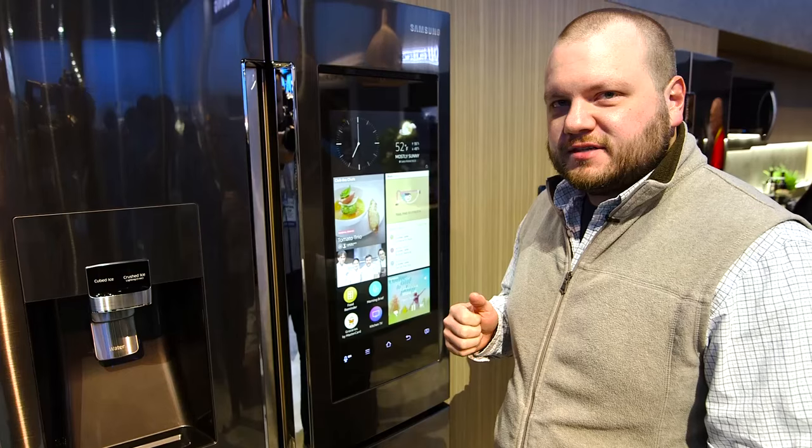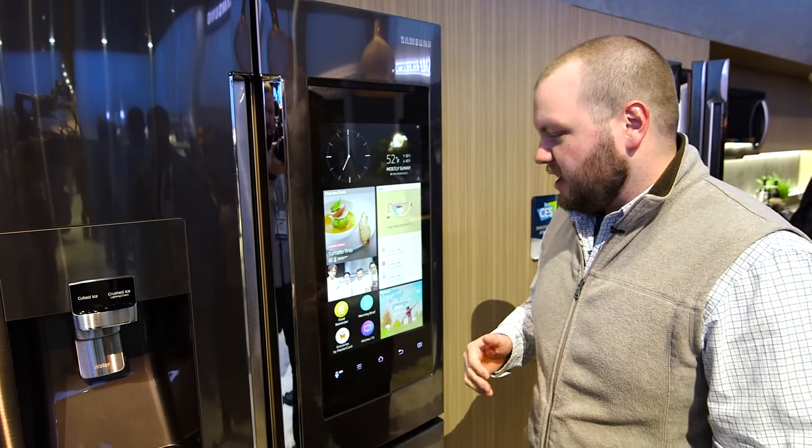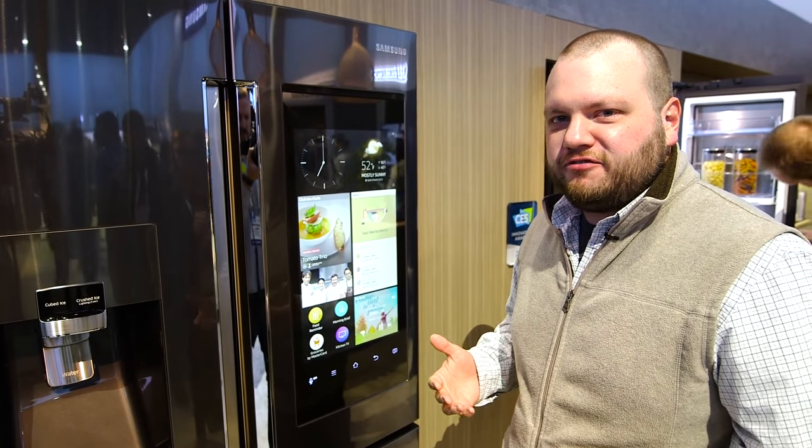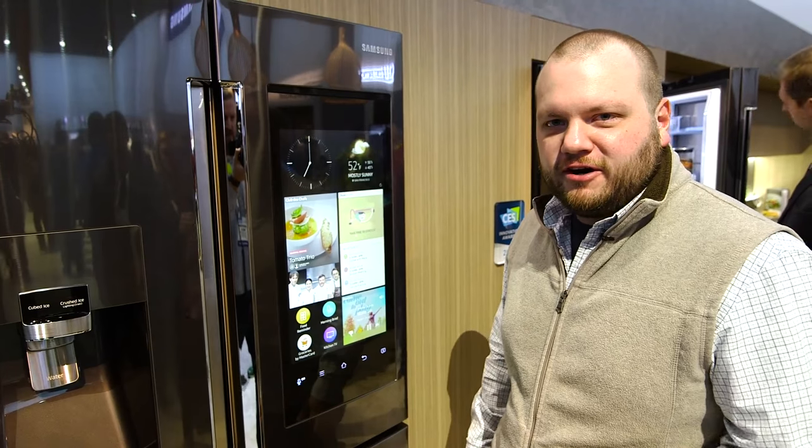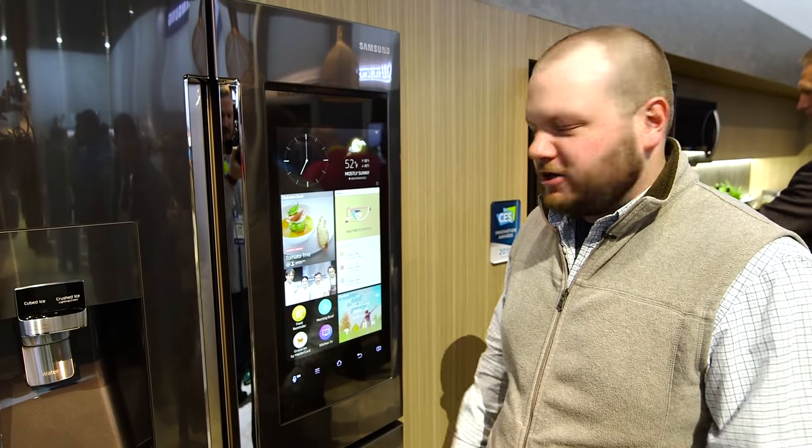You can get recipes as well. So in a lot of ways, this display on the refrigerator will replace the need for you to have a tablet or some other mobile device on the counter that you might splash some sauce or something else on while you're cooking.